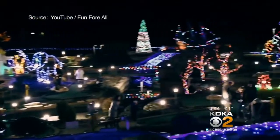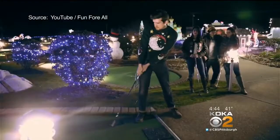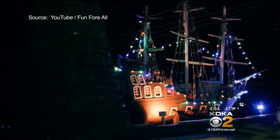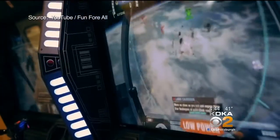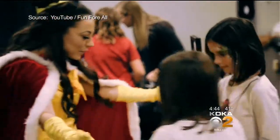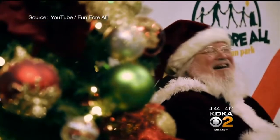New this year, golfing your way through the lights. Fun for All in Cranberry turned its two mini golf courses into holiday light displays, complete with holiday music. You can warm up while you play with hot chocolate, cider, and s'mores, and look for special events with live reindeer, free pictures with Santa, cookie decorating, and more. So you can ho ho ho while you putt putt putt.